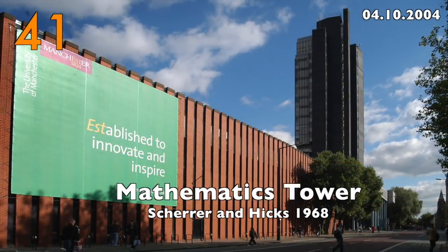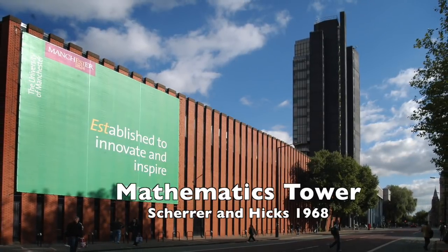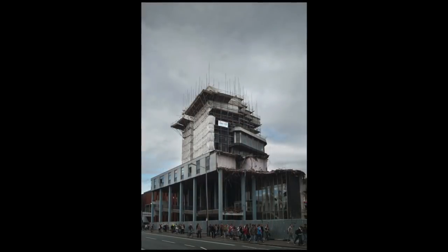Number 41: the Mathematics Tower by Scherer and Hicks, 1968. A nice building but no longer compatible with a modern university, and demolished in 2005.